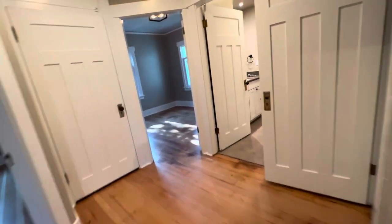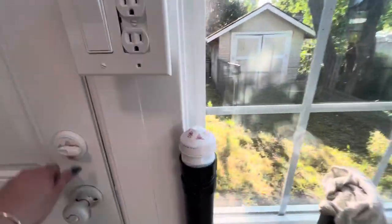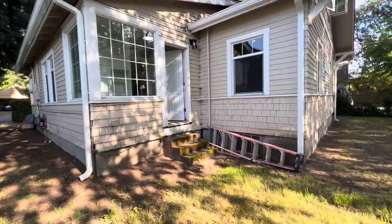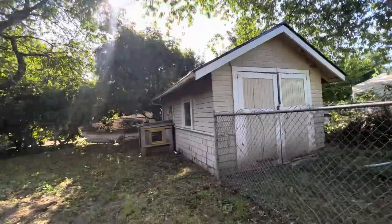We'll go out into the backyard, back through the kitchen this way. Out back here, we're going to have a new deck put in in this area with steps, of course. The backyard also has shed storage right there.